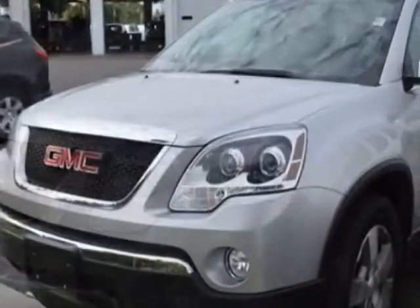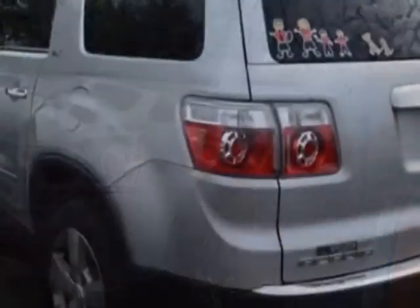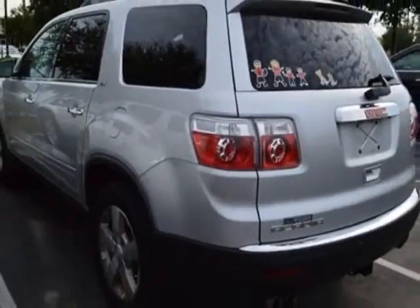This Acadia has just under 58,500 miles. For your protection, a warranty is available for this vehicle.